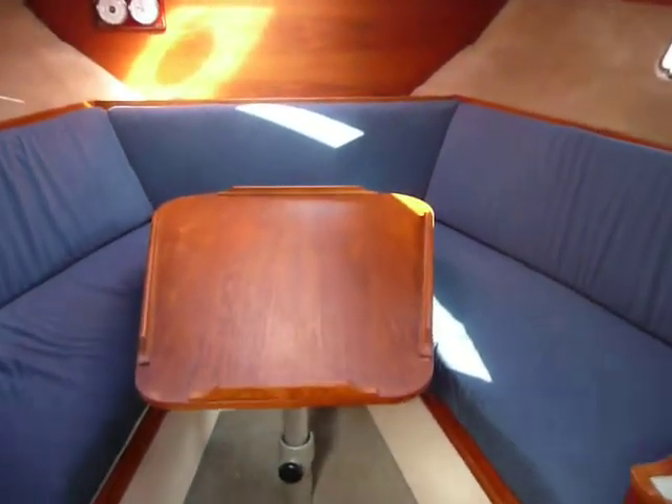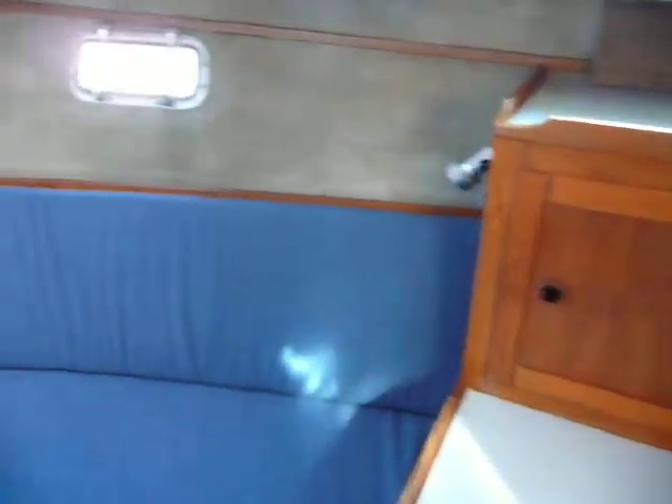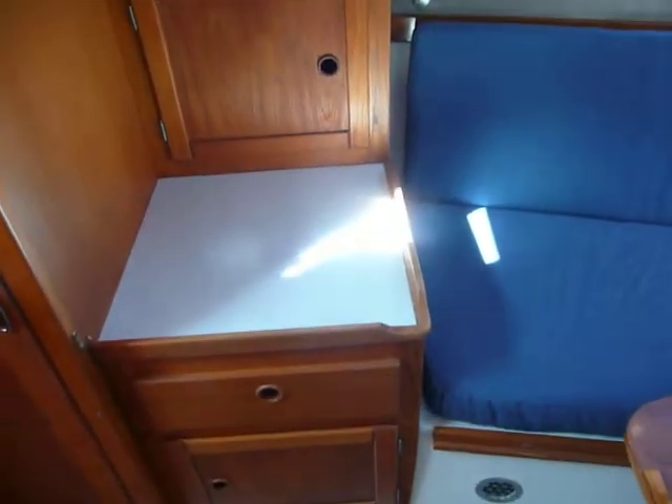Coming now into the forward cabin. Again, bags of space in here. Plenty of good storage. New upholstery again. Large table. Seat sits around here comfortably. Again, storage on the port side.